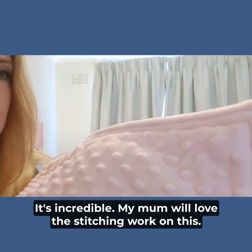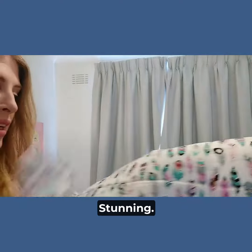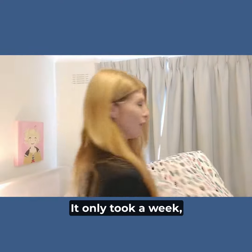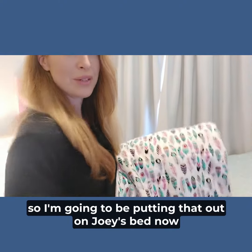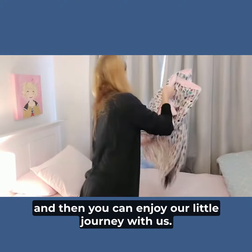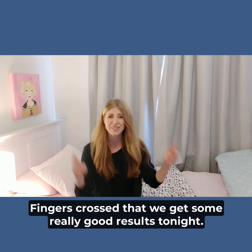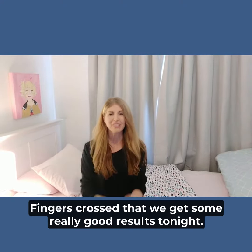It's incredible. My mum will love the stitching work on this — it's stunning. Made in Australia and it arrived really quickly as well; it only took a week. So I'm going to be putting that out on Joey's bed now, and then you can enjoy our little journey with us. Fingers crossed that we get some really good results tonight.